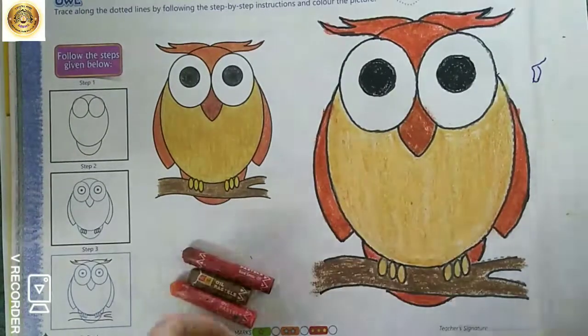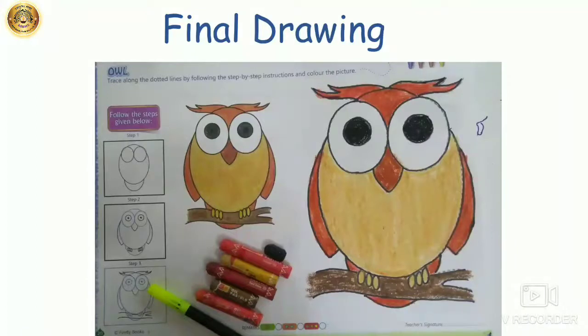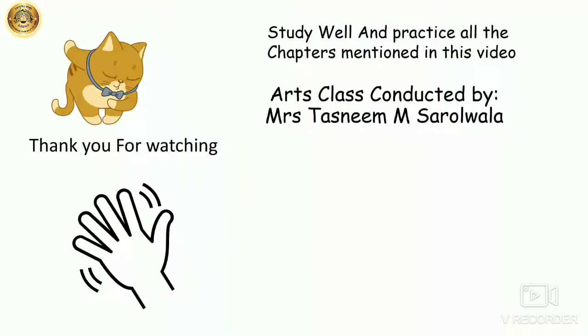So this is done. This is our final drawing of Owl — how beautiful it looks! So kids, study well and practice all the chapters mentioned in this video. Thank you for watching. Bye.